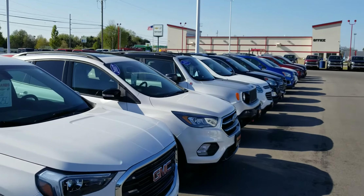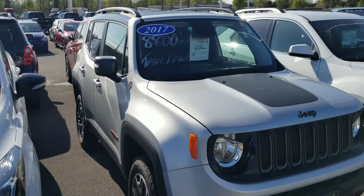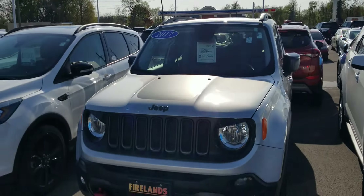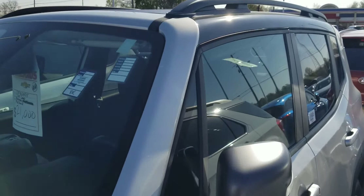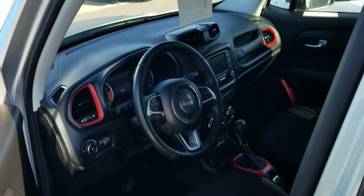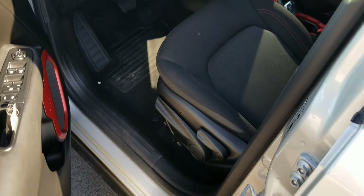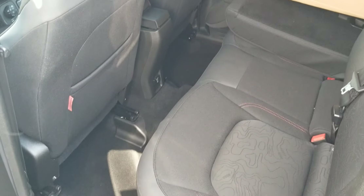I've got this 2017 Renegade Trailhawk — so it's trail rated. It has the removable roof, and there's only 8,000 miles on it. This roof panel actually comes off right here. Inside, very nice. A lot of room in the back. Different grille set.